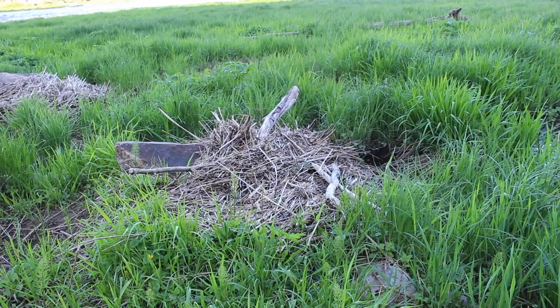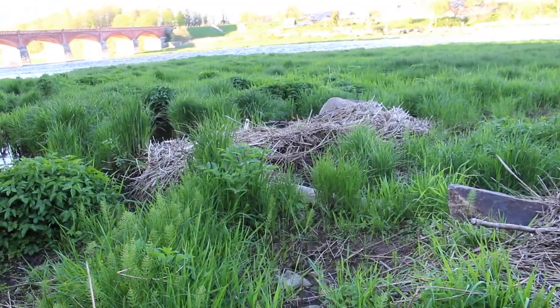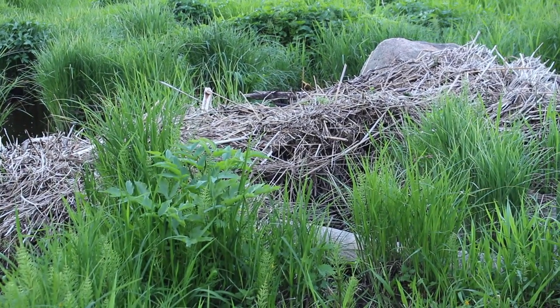How exciting! We found it! This is a beaver dam, I think. There are beavers living in there — little beaver, little beaver house.